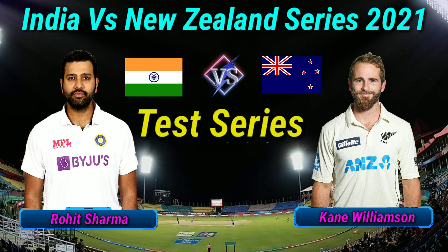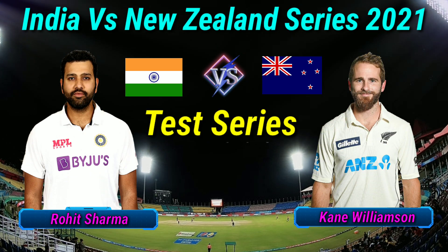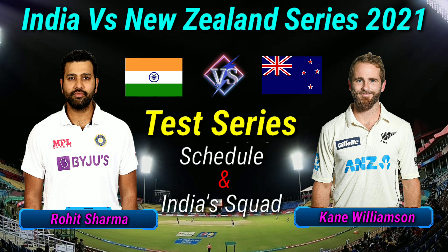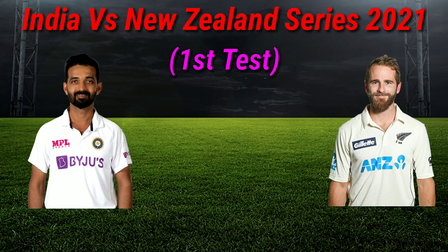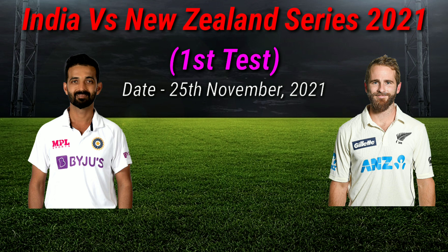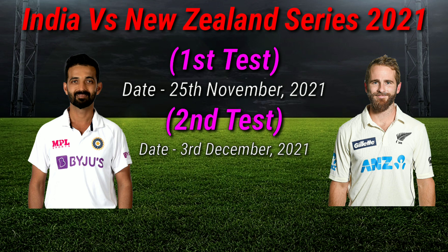India vs New Zealand Test Series 2021 Schedule and Team India Best Squad. India vs New Zealand First Test Match Date: 25th November 2021, Second Test Match: 3rd December 2021.